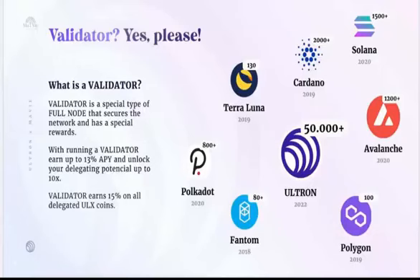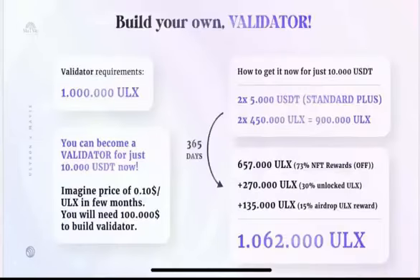With just $10,000 in the next 365 days, you can purchase two staking cups of $5,000 USDT each, which gives you 900,000 ULEX coins inside those two staking cups. For the price of $10,000 USDT, after 365 days you can have over one million ULEX coins — enough to become a validator.